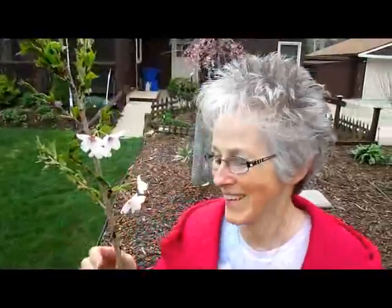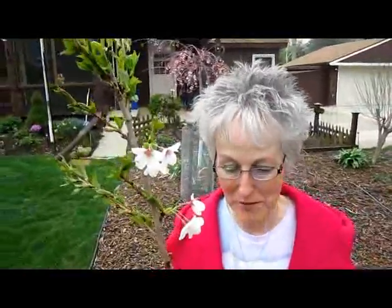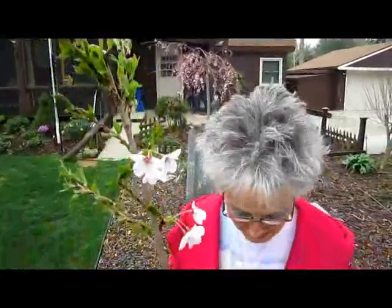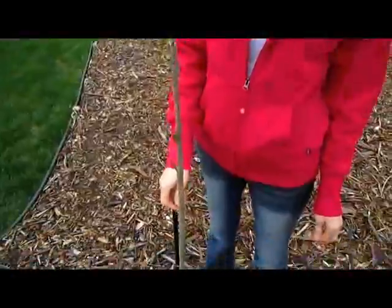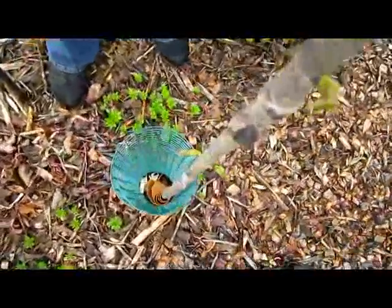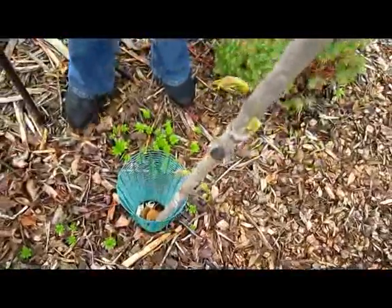This is a flowering cherry — again, not a cherry-producing tree, it's a flowering cherry. This is the beautiful time of year for it; it's coming along very nicely. They were wrapped and protected for the winter so nothing was nibbling on them, and they made it through.